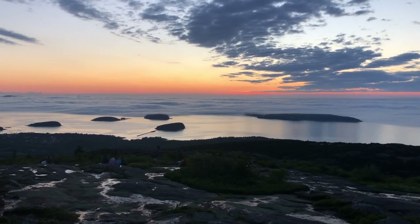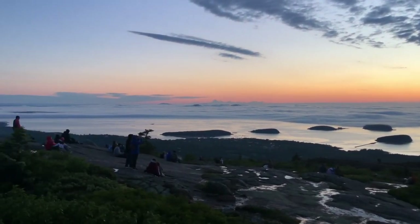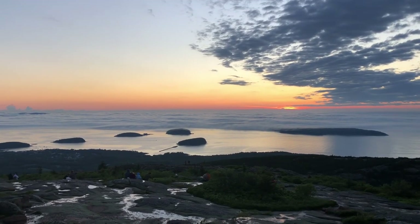At Cadillac Mountain, you overlook so much of the island. You can walk around, get panoramic views, see so much of the different area, and see lighthouses from above. It's definitely my favorite area in the park.